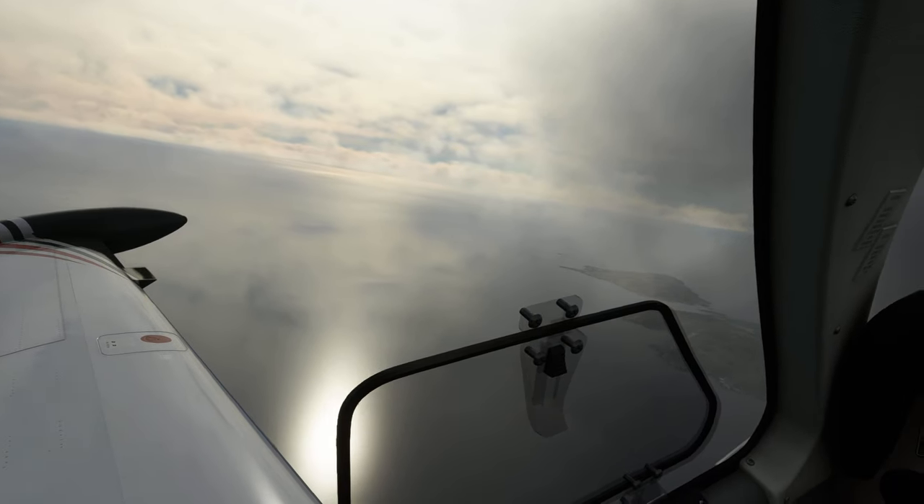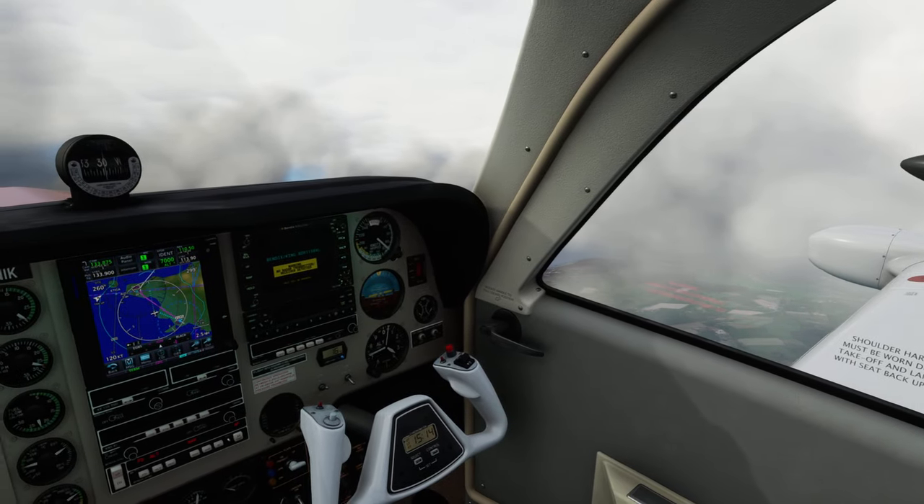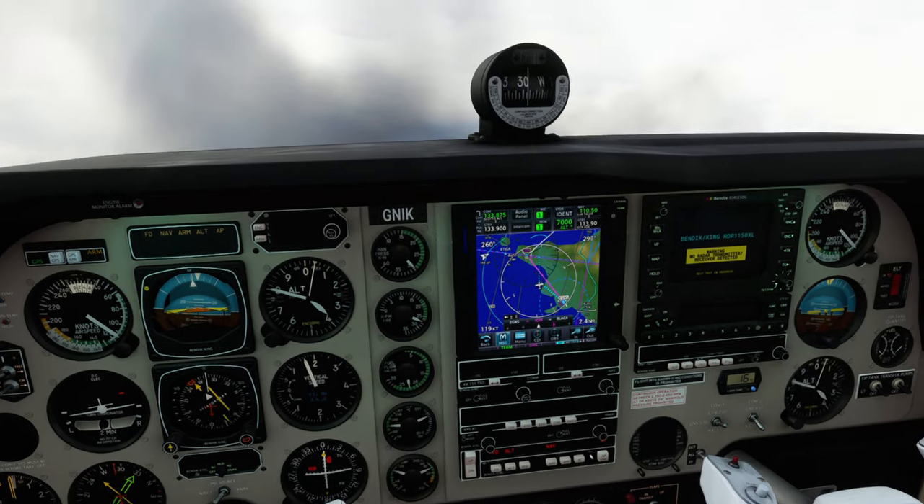Roger. Scottish Control, Romeo Charlie 400, flight level 380.